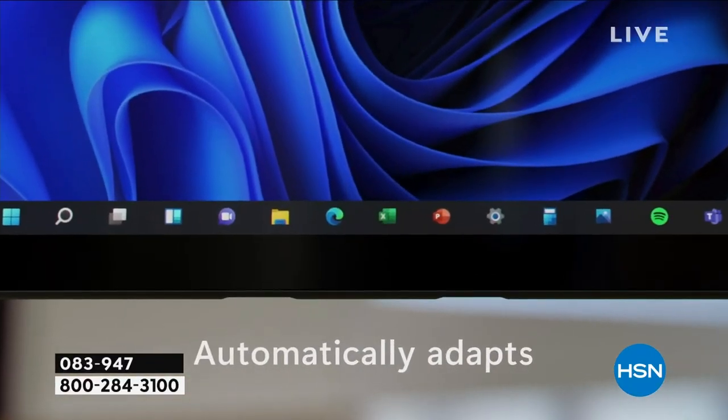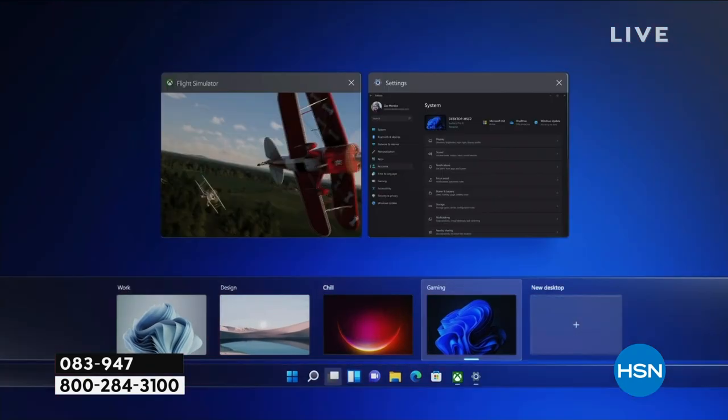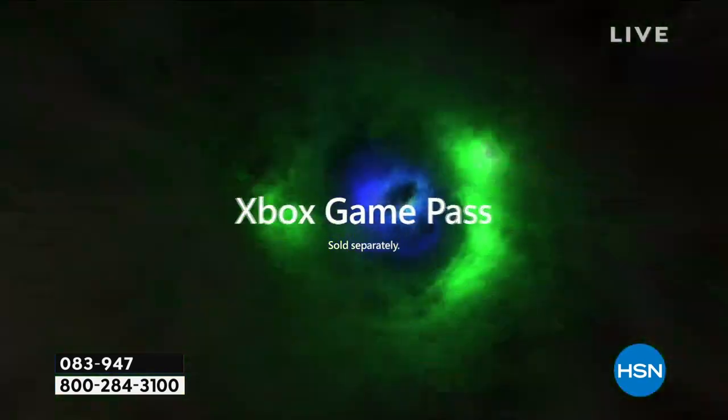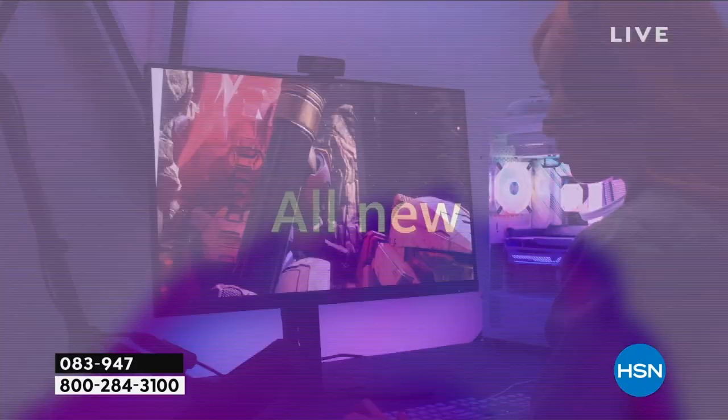Windows 11 is the safest Windows operating system Microsoft has ever created.